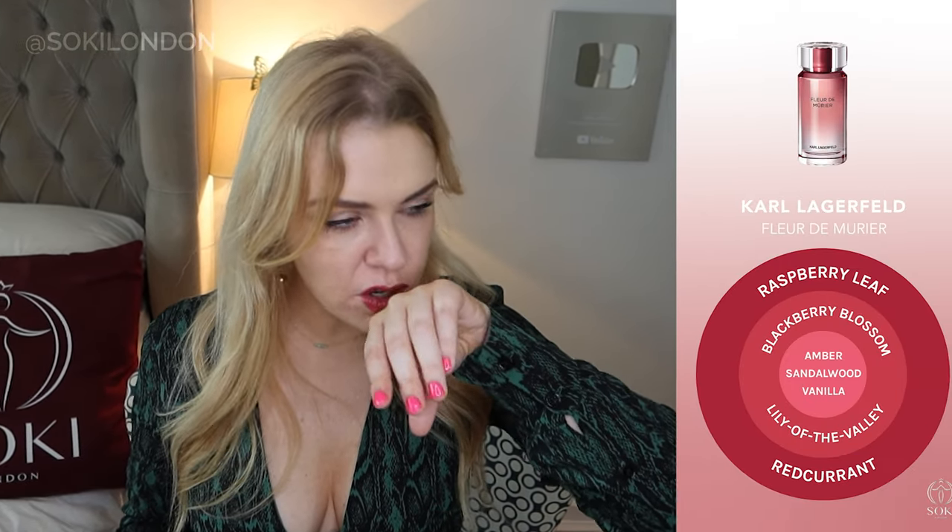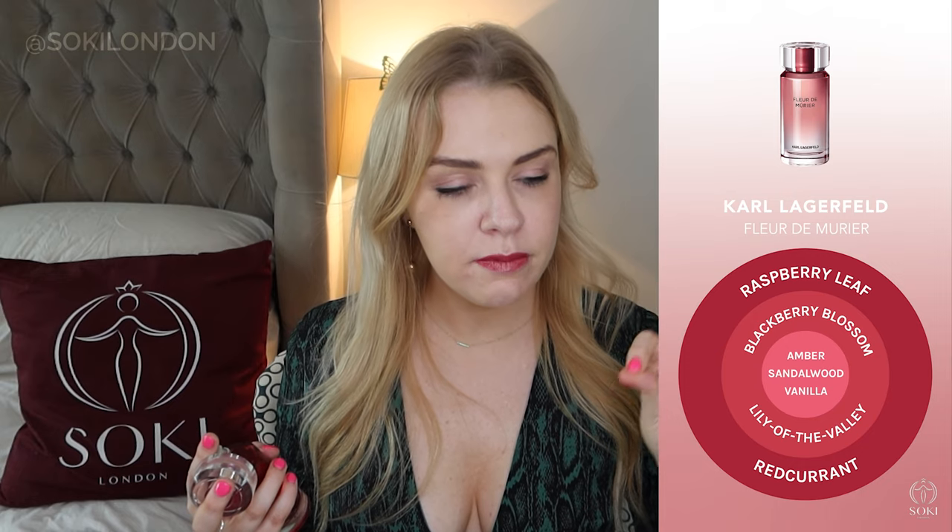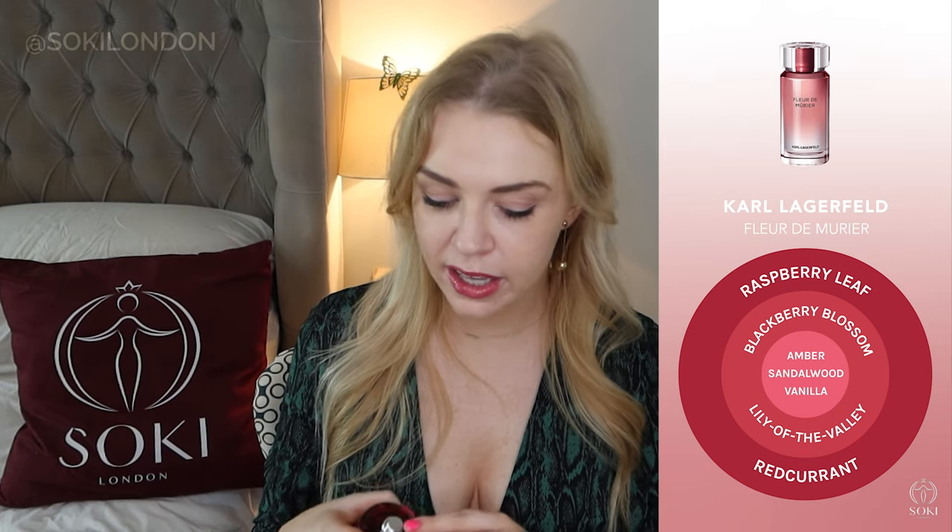Fresh, everyday, fruity floral. It's got a red currant top note, which is probably why it reminds me of Kate Spade Teresa, and then a slightly musky floral heart. It has lily of the valley, orange blossom, and blackberry blossom. I actually just Googled mulberry — mulberries are similar to blackberries but a different species that grows on trees, not bushes. It doesn't appear to have any actual mulberry scent; I don't really get blackberry either. At first I was really getting that red currant — that tart, sharp fruit.